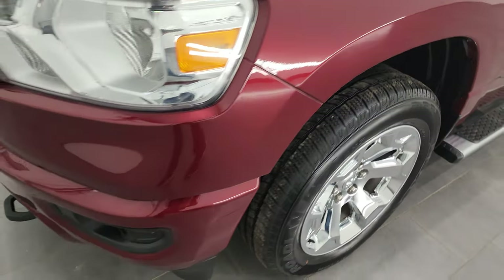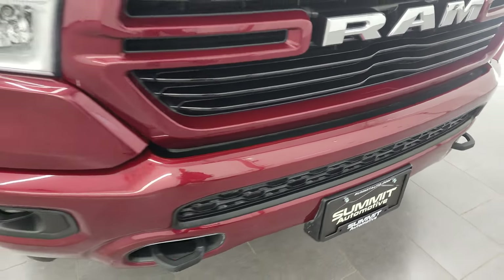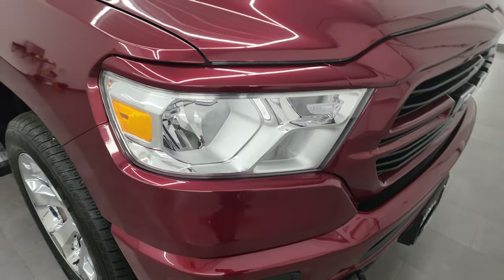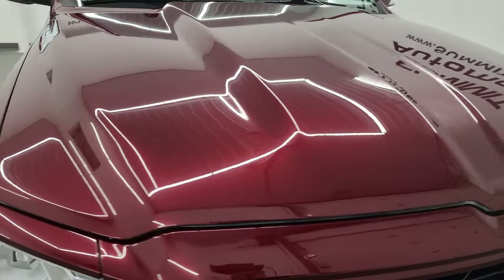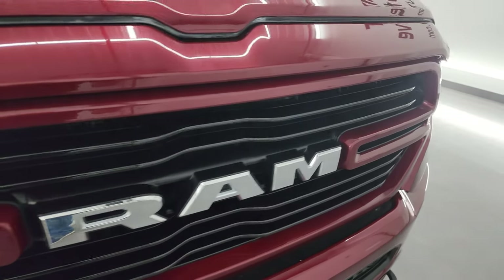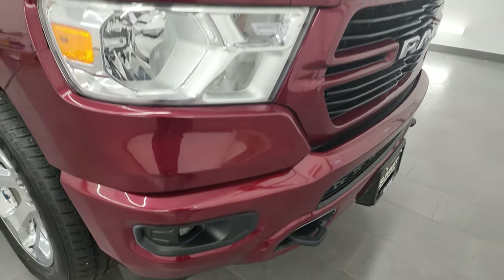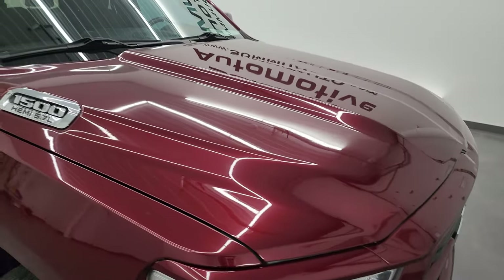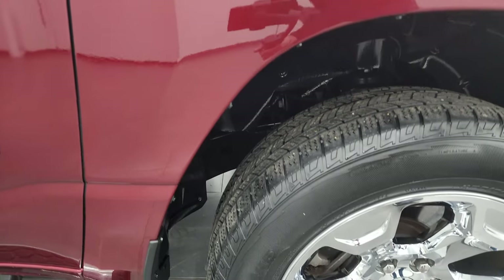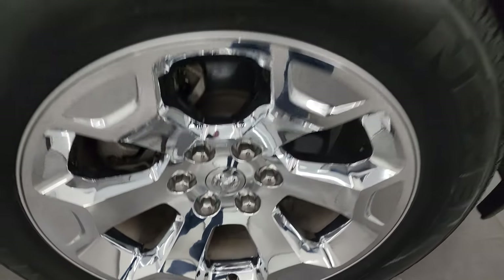Coming around the front, you get the painted front bumper — I believe this is a Big Horn package with the sport appearance package. You get the blacked out grille, painted front and rear bumpers, factory fog lights, no major dents or dings on the front bumper. The hood's in pretty nice shape as well. Passenger side front fender — no major dents or dings — and the passenger side front wheel has no major scuffs or scrapes.